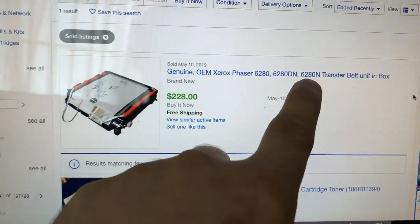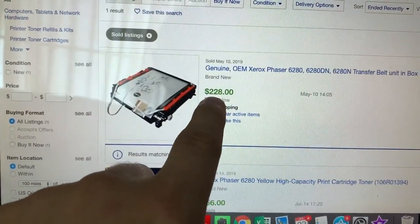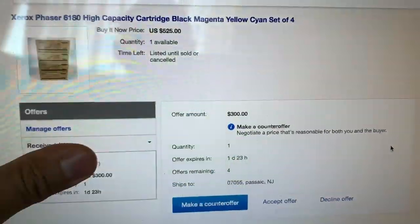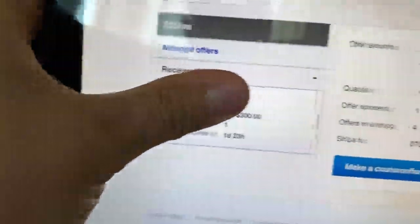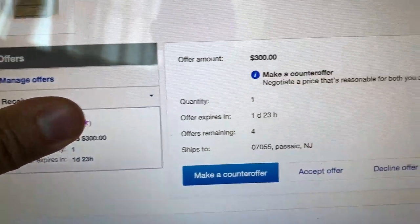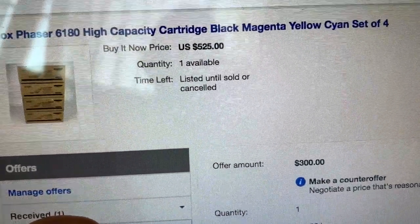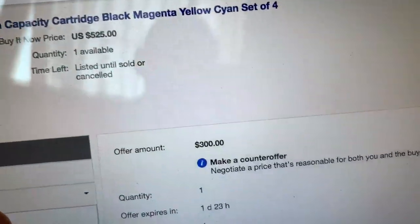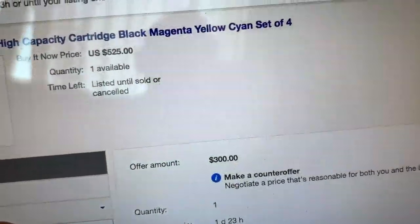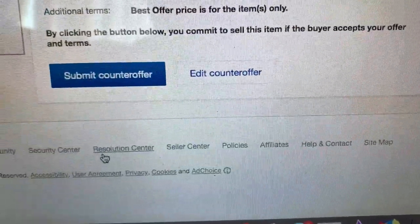I'm going to repeat the listing process for the drum transfer unit. She actually threw this in for free — I paid $200 for the toners and this was literally free money; it sold for $228 so I'm going to get that posted. I listed the four-pack at $525, got an immediate offer at $300 from a store in New Jersey that follows our eBay store. I countered at $500 — rock bottom I might go $475 — but getting an offer that quickly usually means the price point is solid.